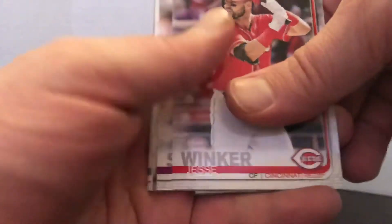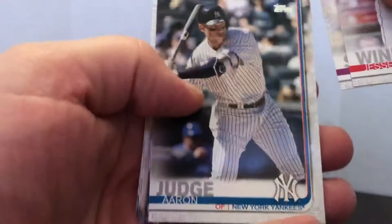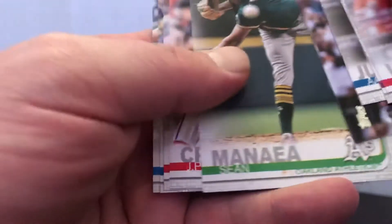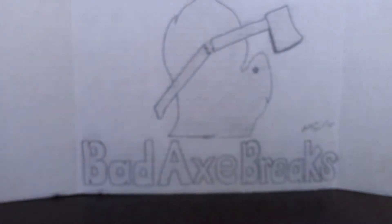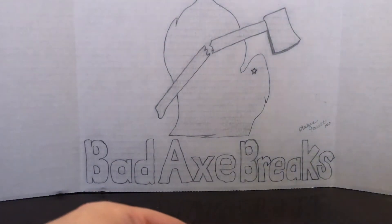Let's start with this one — Jesse Winker, Aaron Judge, it's always good, Mookie Betts, Sean Minaya, Fran Mill, Alex Gordon. So not much happening there.